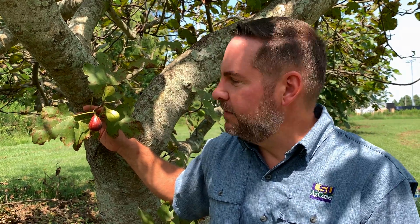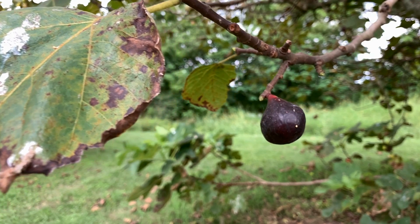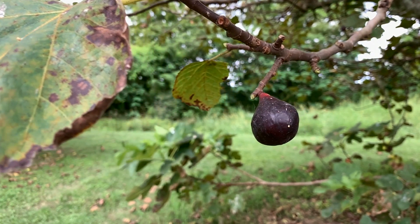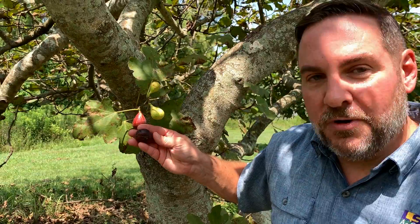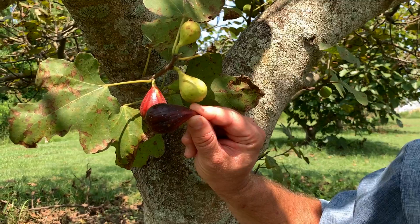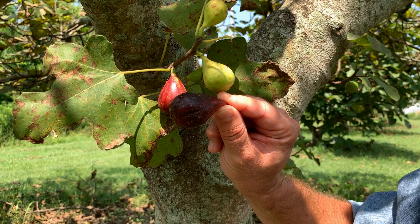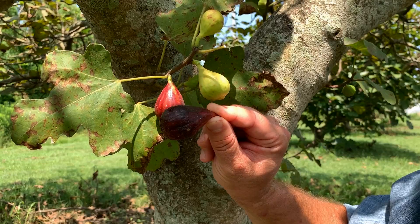This is LSU Purple, and this is probably the most distinct fig of all the LSU breeding efforts. Look at that beautiful dark color — it's going to get a little darker when it gets ripe, but it's super glossy, very dark purple, and has a great flavor. Now you'll see this fig has a very distinctive shape — look how oblong it is.